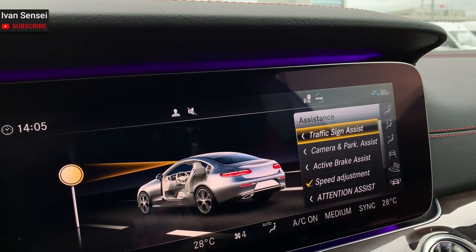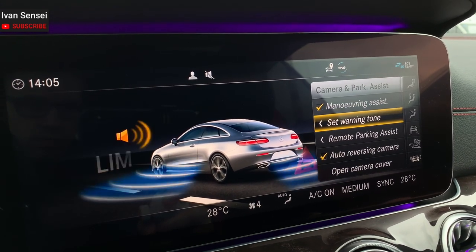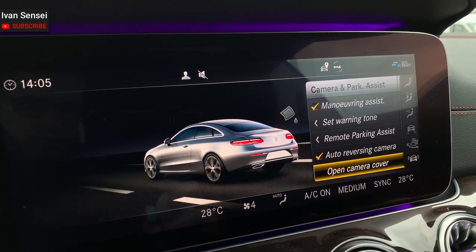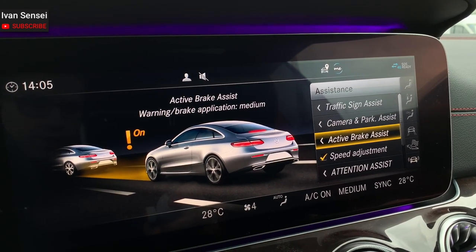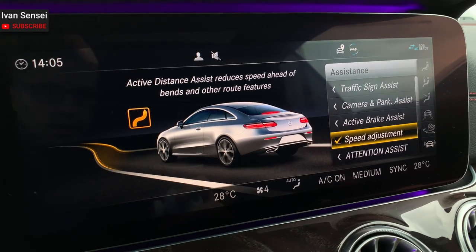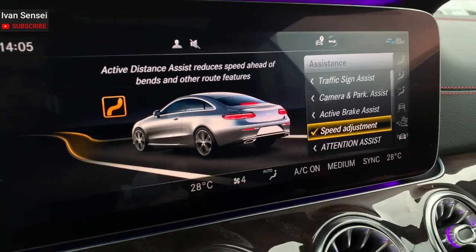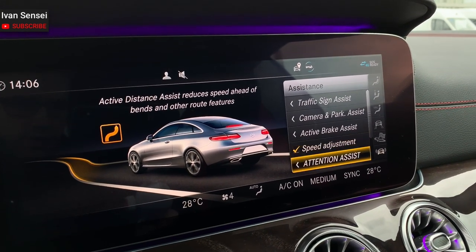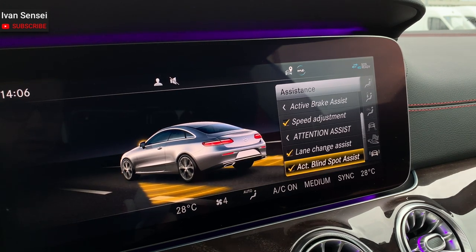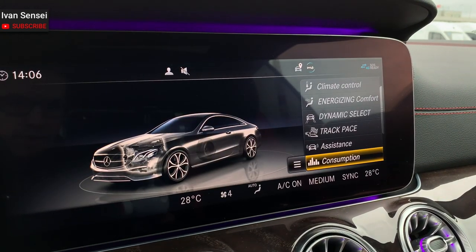Under Assistance you have all the assists: traffic sign assist, camera, and park assist. You can also remotely park this car from your smartphone. There's active brake assist, speed adjustment — the car can reduce speed ahead of bends and other route features if you have route guidance active, so it can automatically adjust speed. Attention Assist activates when you drive too long, and there's lane changing assist and active blind spot assist — essentially an automatic pilot.